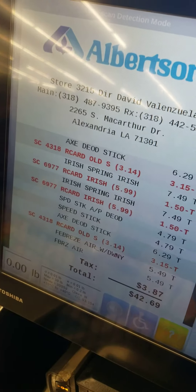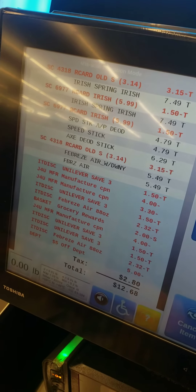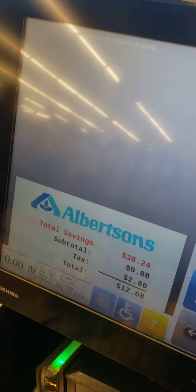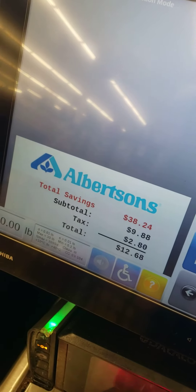Let's see what it does. Let's see what it has to say. Wow! Oh my goodness, look at that, y'all! Did you see it? Your total is $12.68 and your savings is $38.24. Please select your payment method. Yes, yes, yes!